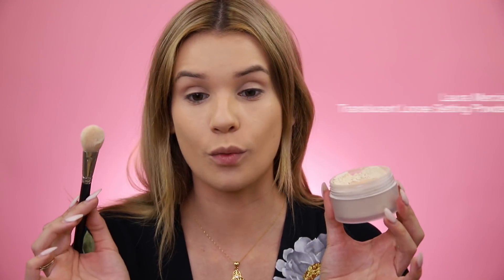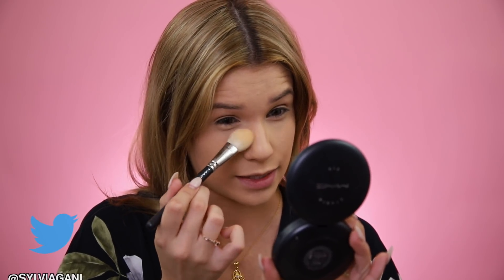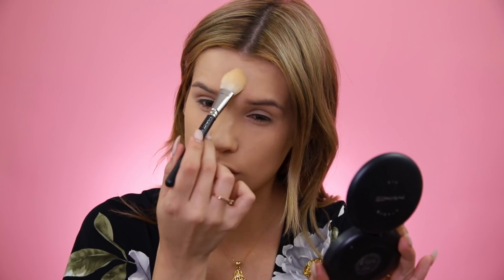You still want to set your concealer especially since we're using it on the upper lid, otherwise it will crease immediately. But we're not gonna bake — we're just quickly dusting powder under there because ain't nobody got time to let that powder bake. We gotta be out the door. I'll quickly run it all over my lid, tap it under my eye, and also dust my T-zone since I always get oily there.